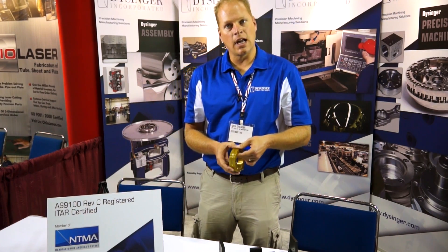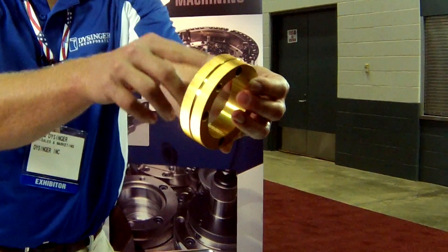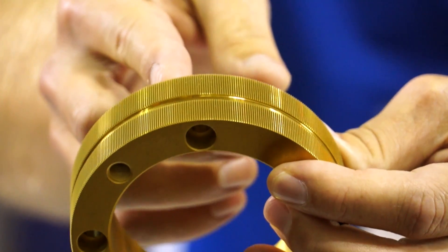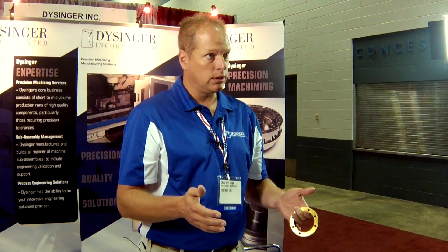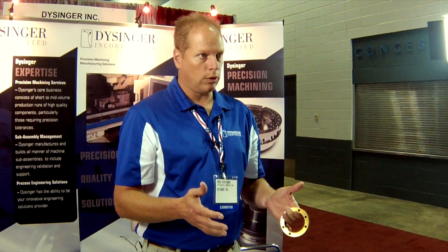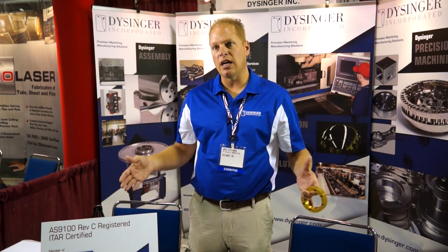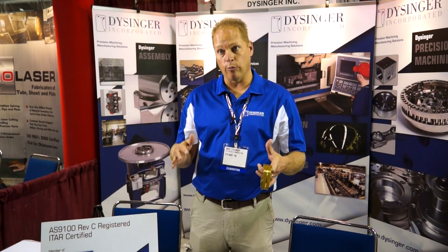This is an old design that the original equipment manufacturer shimmed and fit everything at assembly, years and years ago. When we got into it, there weren't prints — there was nothing to work with except the existing machine. We reverse engineered the machines and tightened up the tolerances probably by a decimal point.